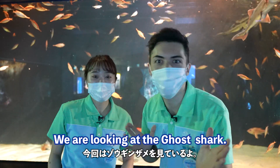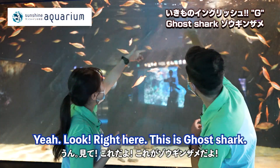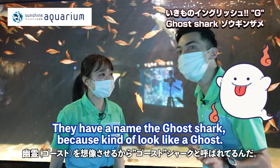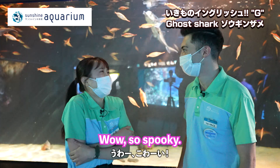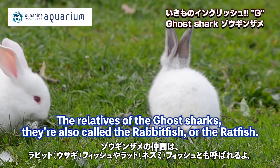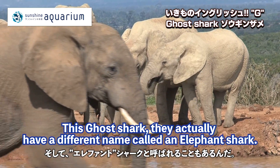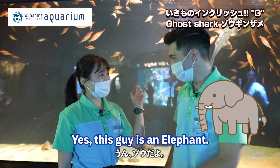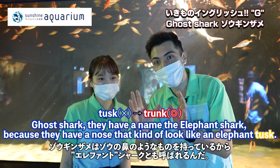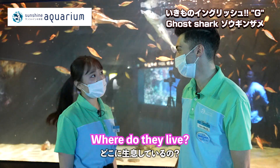We are looking at ghost sharks. This is the ghost shark — they have the name ghost shark because they kind of look like a ghost. Relatives of the ghost shark are also called rabbit fish or rat fish. This particular ghost shark has a different name: the elephant shark, because it has a nose that looks like an elephant tusk.